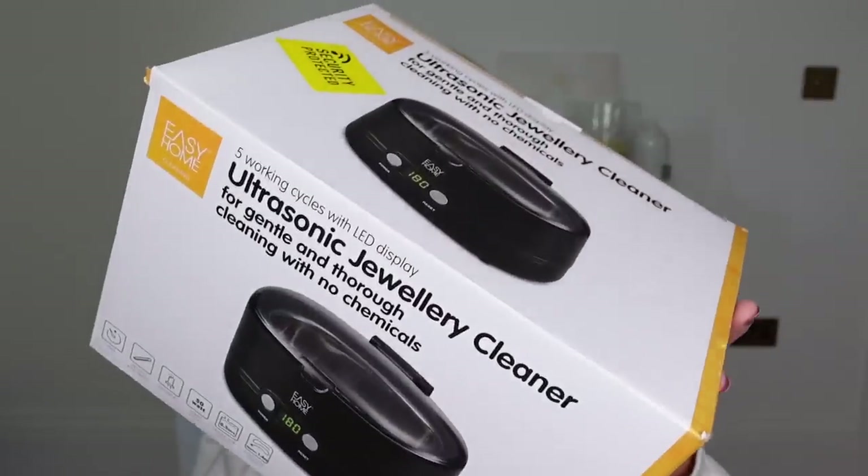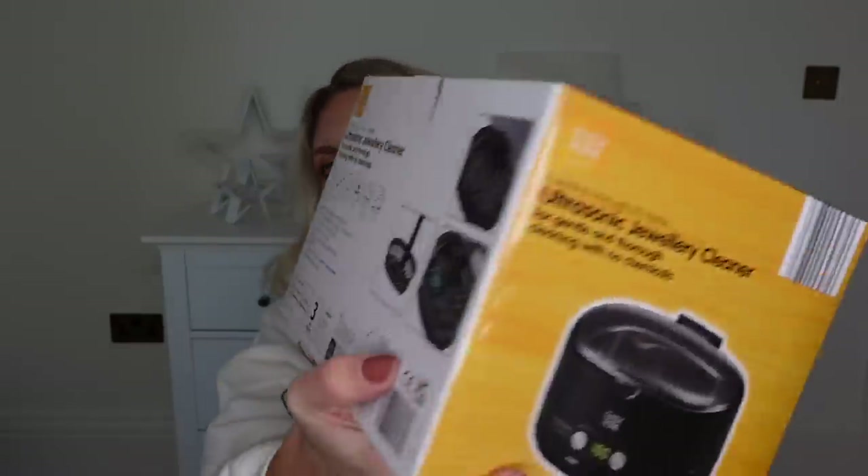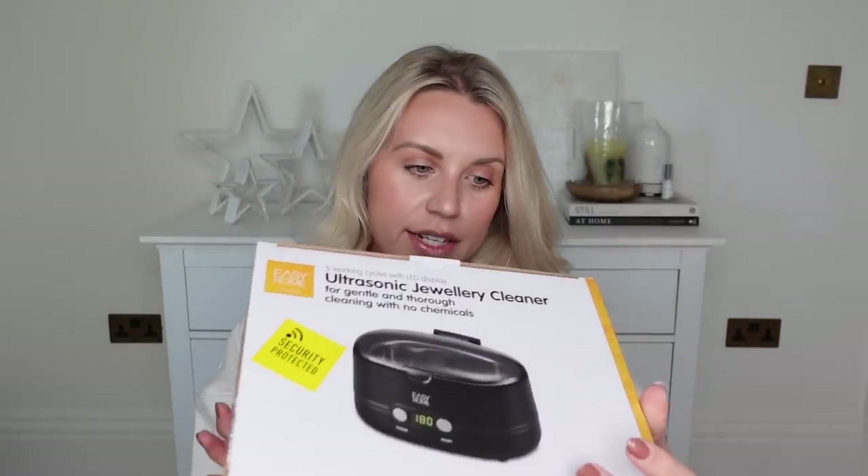At £19.99, I thought this would make a great gift — it's an ultrasonic jewellery cleaner. They had them in white and black; I picked up the black one. On the back they've got images of glasses in there too — it's not just for jewellery. It's also a watch holder and a basket is included. I just think that's really good for him or for her depending on who you're buying for — cause if like Tom, for instance, he loves his watches, so to get him essentially a watch cleaner, I thought that was quite good.